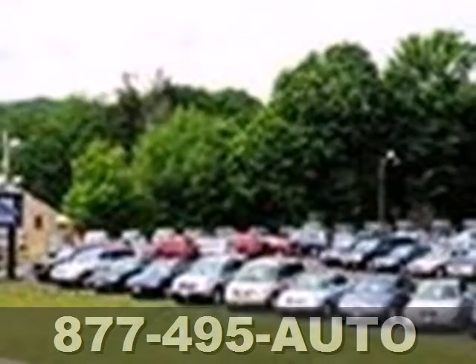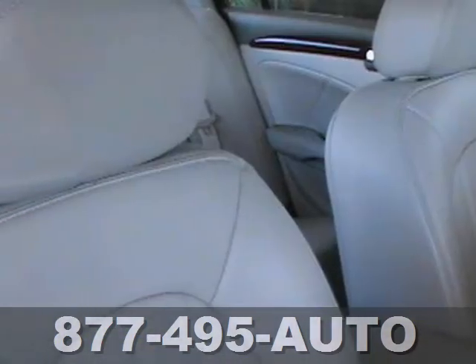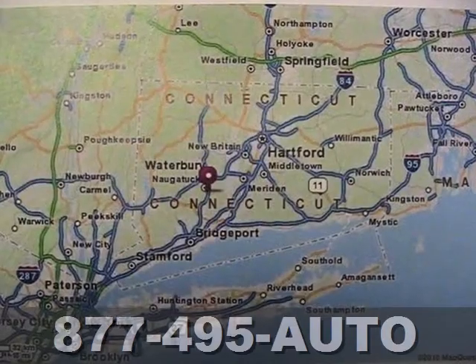Driving enthusiasts praise the Lucerne as one of the best values in its class with its silky smooth ride, unmatched comfort and stellar safety rating.